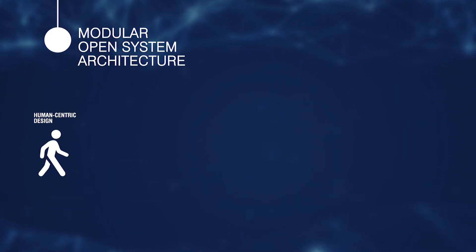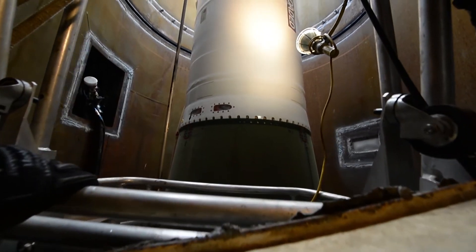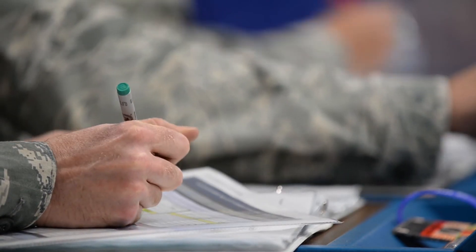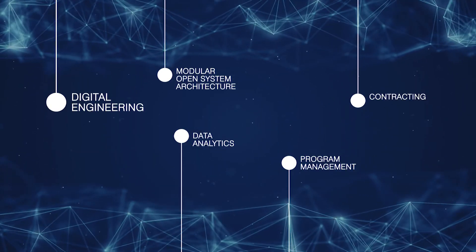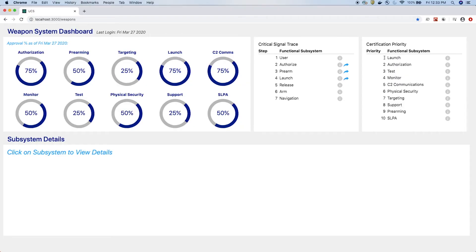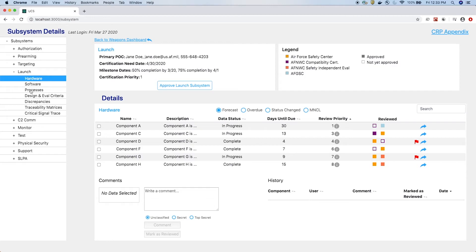GBSD's modular open system architecture is a very human-centric design that will bring down life cycle costs and ensure we meet the demands of dynamic threats and technological change anticipated over the next 50 years. Purchasing GBSD technical specification rights will ensure maintenance competition over the life of the program. Digital engineering enables our team to use 3D models and simulations to explore possibilities and develop innovative solutions in a virtual environment. Development, security, and operations embed security as an integral part of the development process, minimizing vulnerabilities through the life of the weapon system.